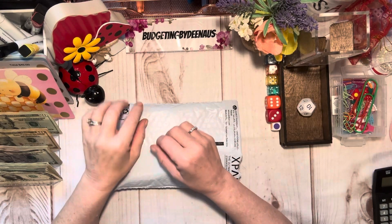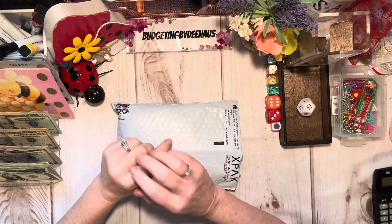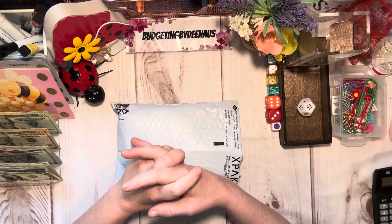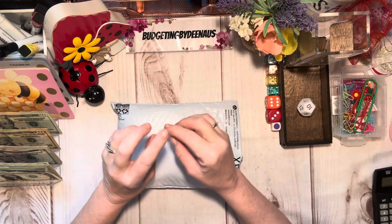Hi, and welcome back to Budgeting by Deena US. I appreciate you coming along today. I'm here on my Wednesday to play my games and stuff, and I wanted to show you a couple things.